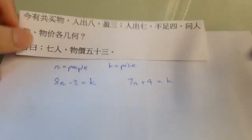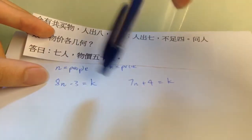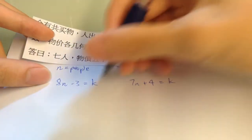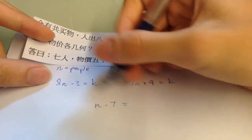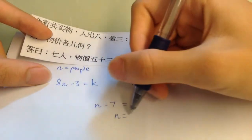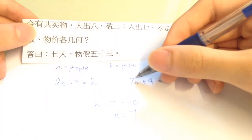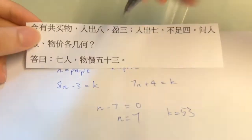Now this is pretty simple — we just subtract one equation from the other. So 8n minus 7n equals n. Negative 3 minus 4 equals negative 7. The k cancels out, so that's why there are 7 people. And we just substitute it back in: 7 times 7 is 49, plus 4 is 53.